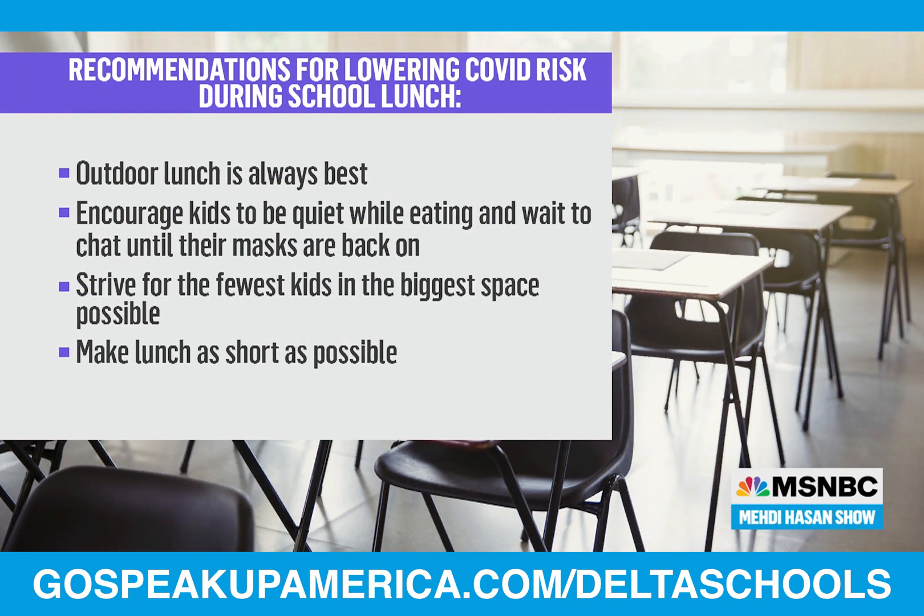Dr. Prather, you say that lunch is perhaps the riskiest part of the school day because the virus is in the air, and at lunchtime the kids are indoors and unmasked. A few ways you've said the risk can be lowered: move lunch outside if possible, encourage kids to be quiet while eating and wait to chat until their masks are back on, space kids out as much as possible, and make lunch as short as possible. What's the risk if schools don't take that advice on board?